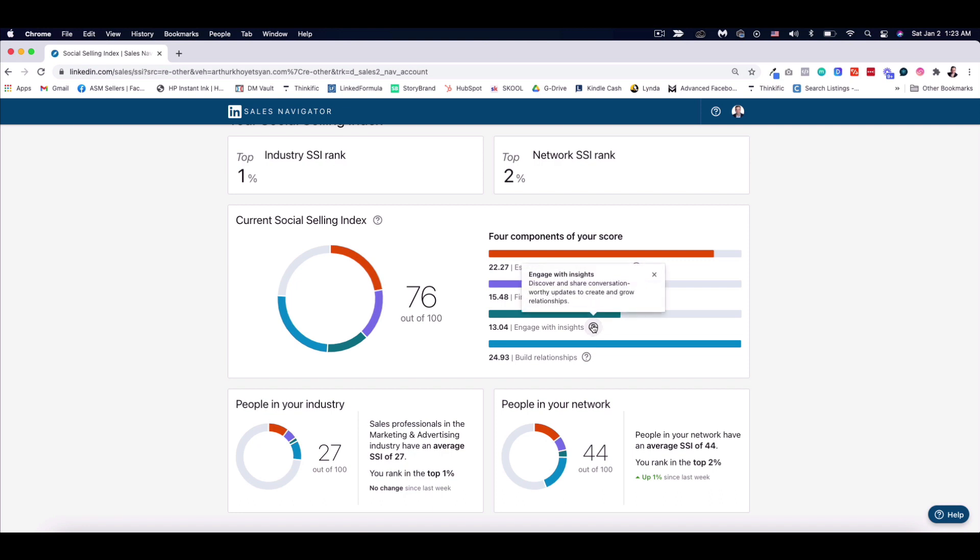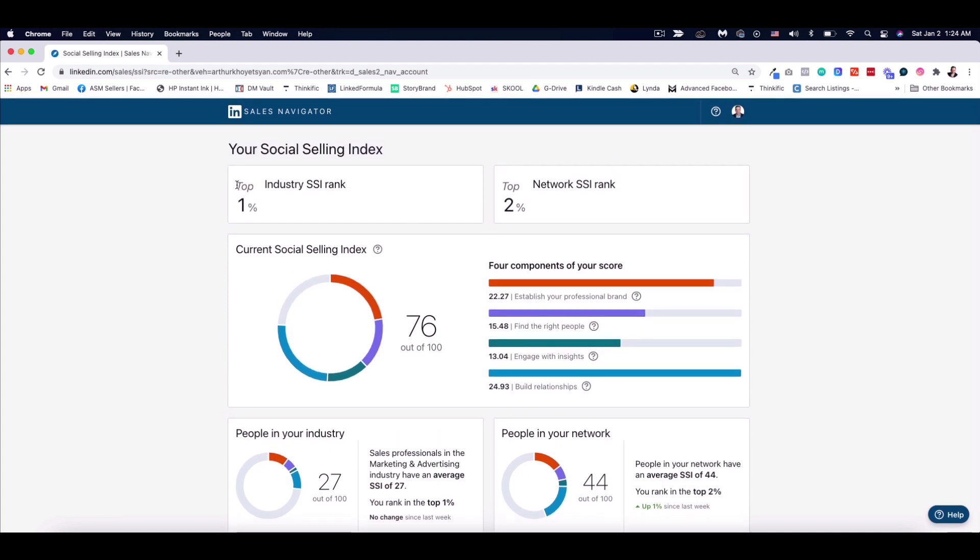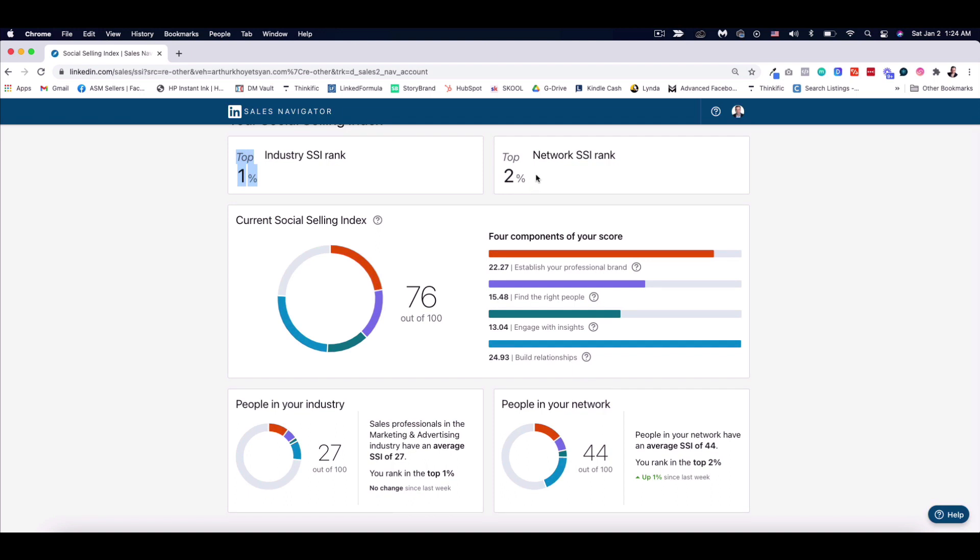For engaging with insights, it means I need to discover and share conversations with updates to create and grow relationships. For building relationships, I'm doing pretty well — out of 25 I have 24.93. It also shows I rank in the top 1% of my industry and top 2% of my network. My SSI rank in my network is top 2% and in my industry top 1%, which is shown here as well.